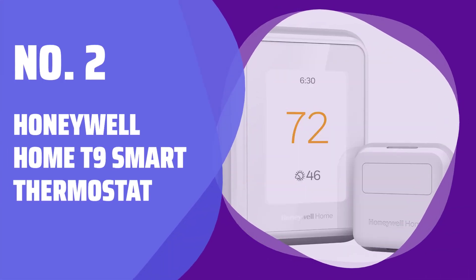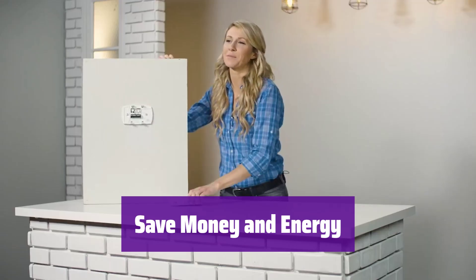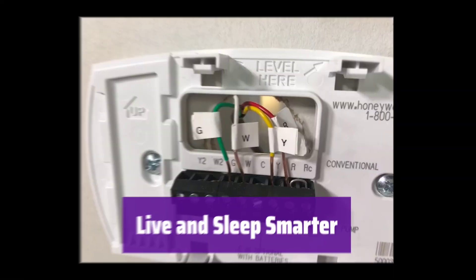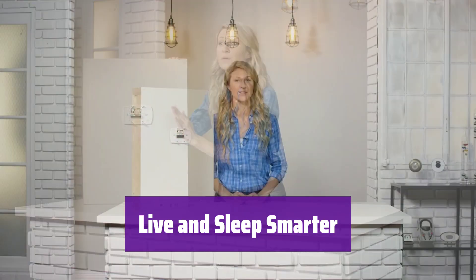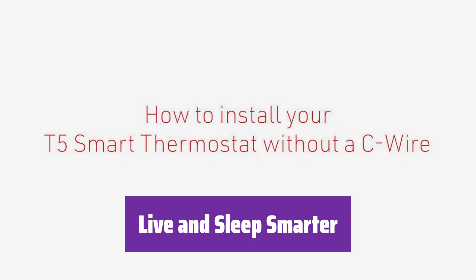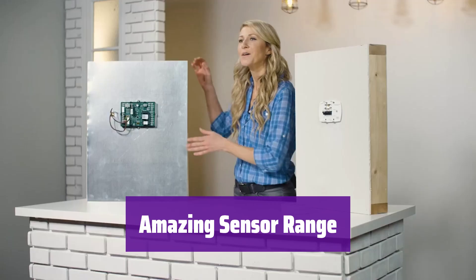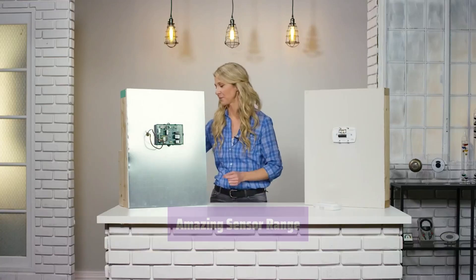Number 2: Honeywell Home T9 Smart Thermostat. It's an Energy Star certified thermostat, controllable from anywhere using your mobile device. It can automatically adjust to your schedule, and you might even qualify for energy savings rebates. Set your preferred temperature in specific rooms, like the bedroom, for better sleep, or let the smart sensors automatically detect occupancy and adjust comfort accordingly. The battery-powered smart room sensors have a range of up to 200 feet, ensuring reliable performance throughout your home — though actual range may vary depending on your home's construction.